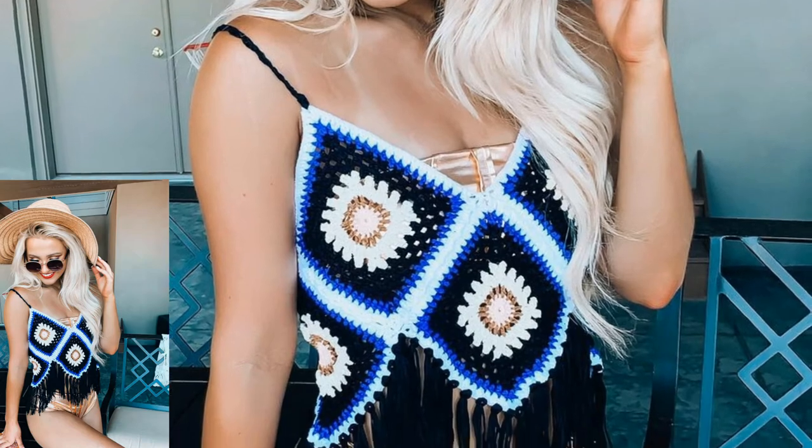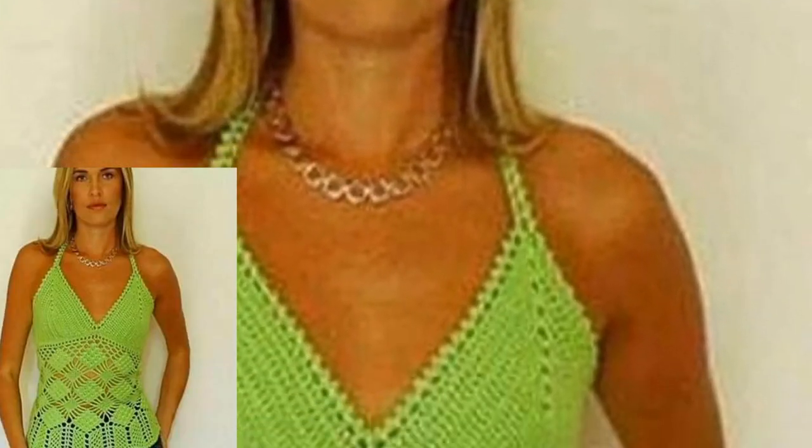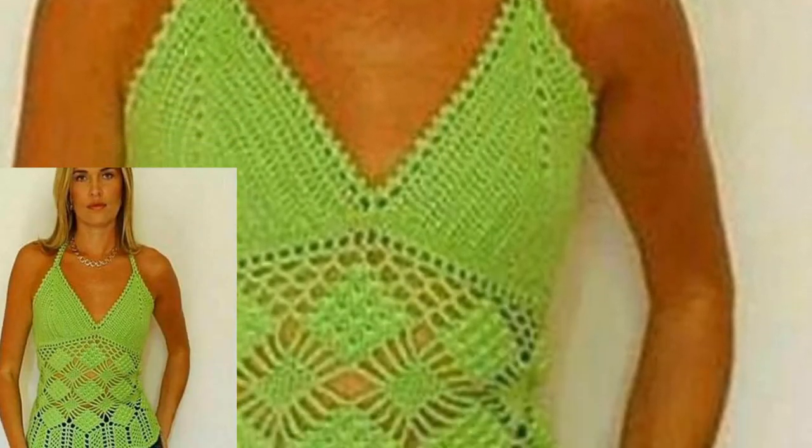All the designs are so stunning and more useful. Viewers, in this video you will get many useful ideas and many useful designs of crochet crop tops. We have different designs and stylish crop tops.